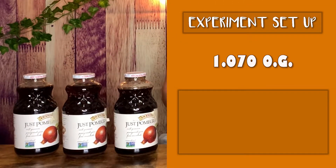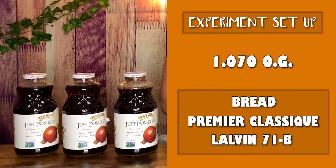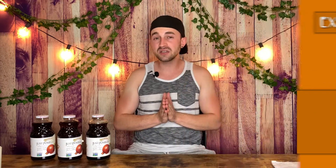So to recap, what we did was we took pomegranate cider that had an original gravity of 1.070, and we inoculated three different batches with a different type of yeast. We used bread yeast, Premier Classic, and Lalvin 71B. Now, to make this as close to science as I could, I have covered up the label which would tell me what yeast went in which one. I don't want to bias my perceptions, so we're going to label them X, Y, and Z.